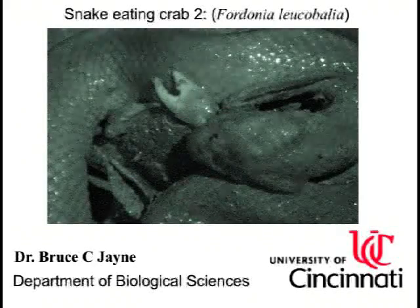This infrared video shot in total darkness shows some of the remarkable behaviors used by one of only two species of snake in Southeast Asia that eat crabs. The jaws and teeth of this species of snake are ill-suited for capturing a hard-bodied prey, such as a crab, because they cannot penetrate the hard body.